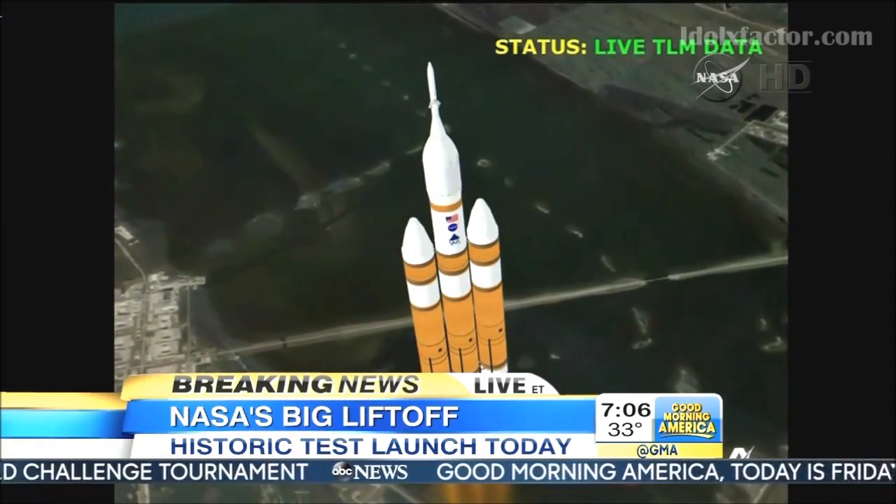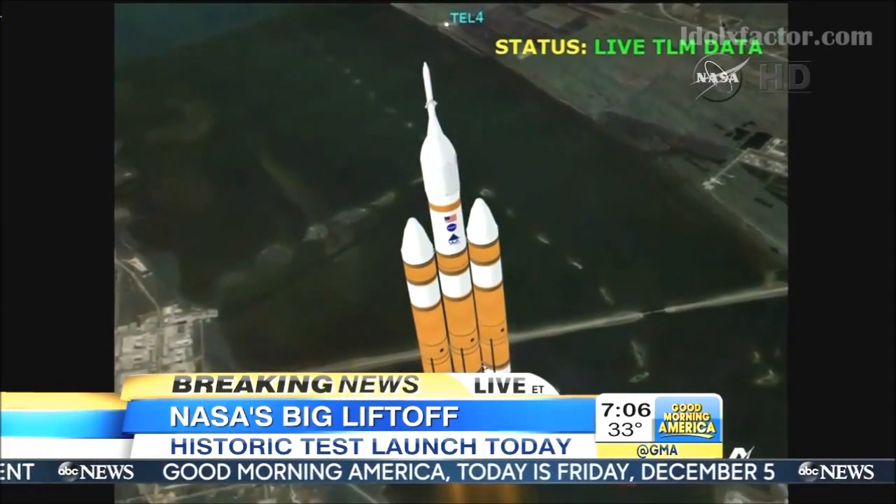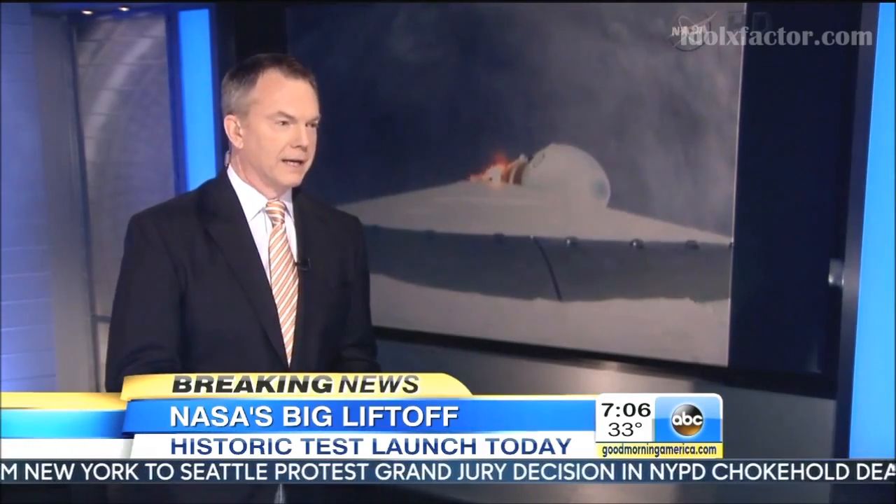And the question is, will it work as if the craft was returning from the moon? It's a four-and-a-half-hour trip, splashed down off the coast of Baja, Mexico. The capsule recovered by the Navy — a $370 million mission. This is the capsule that could carry us to an asteroid, and maybe even Mars, someday.